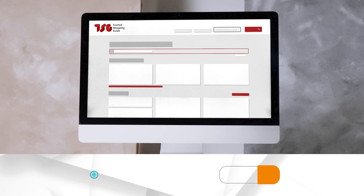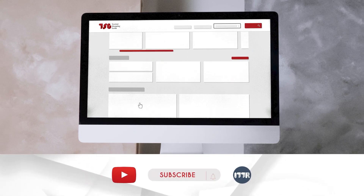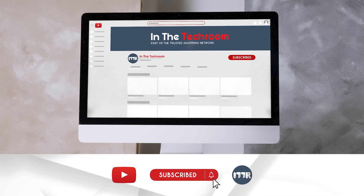Be sure to visit our website at TrustedShoppyGuy.com for more of our research in the tech room, or alternatively, subscribe to this channel for regular updates.